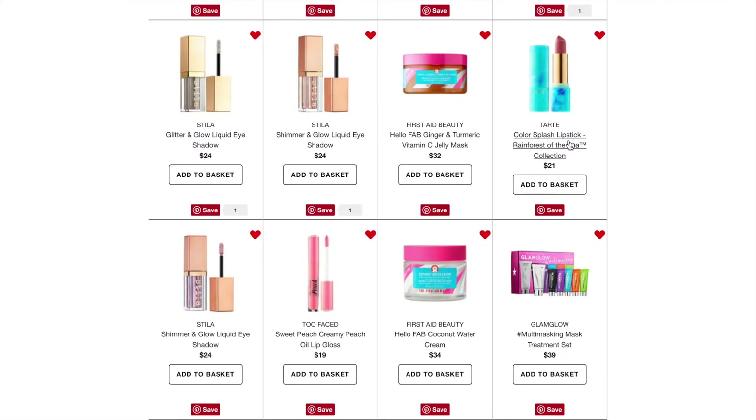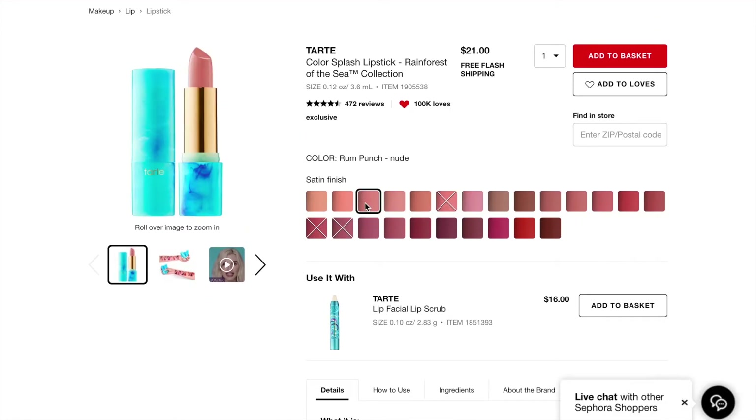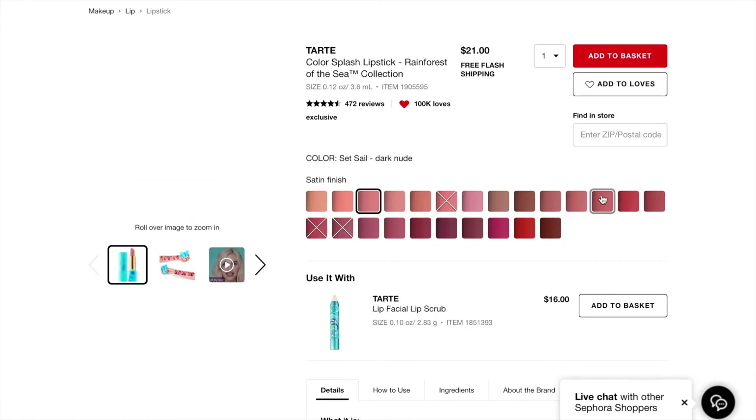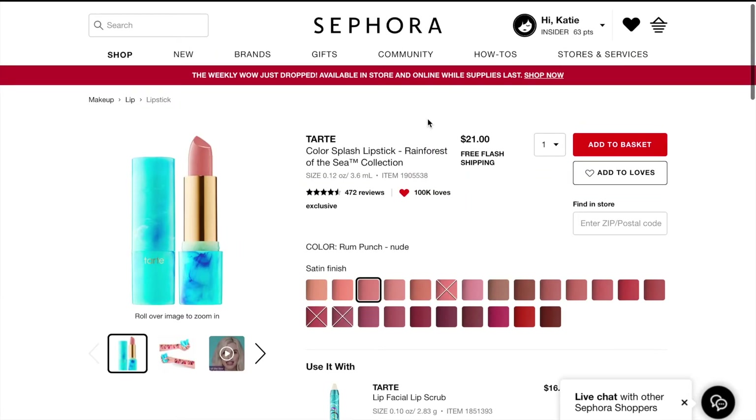Next are the Tarte Color Splash lipsticks from the Rainforest to Sea collection. I already bought two — Salt Life, which is a mauve gray, and Round Punch, which is a nude. I'm really interested in some dark nude colors, and I wouldn't mind getting coral. I also really like Surfed It Up, which is a mauve. I love these because they have a demi-matte finish but feel very nice on your lips and aren't too drying.